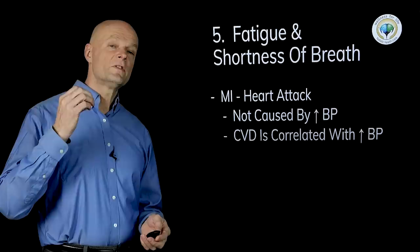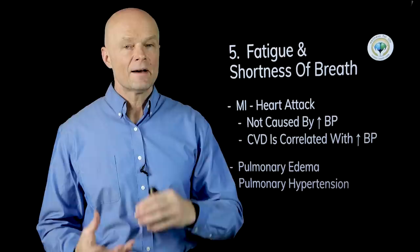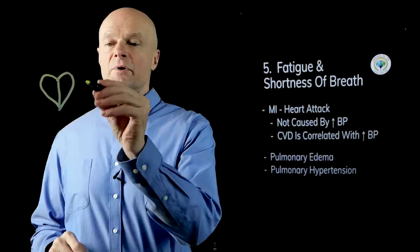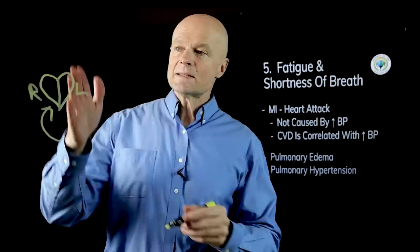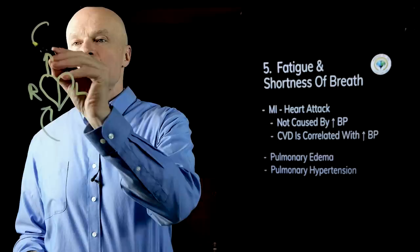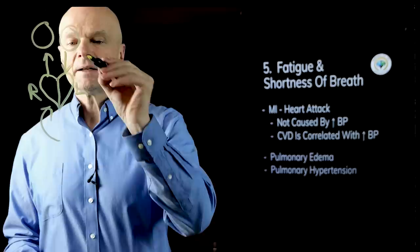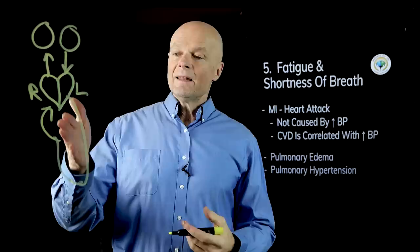Another thing that can cause fatigue and shortness of breath is pulmonary edema or pulmonary hypertension, but again there's not a direct cause from high blood pressure. Here's how that works: you have a heart with a right and a left side. Blood comes into the right side, which pumps it to the lungs to be oxygenated, and then it returns to the left side, which pumps it into the systemic circulation — your arms, legs, and body — where it uses up the oxygen and returns to the right side again.